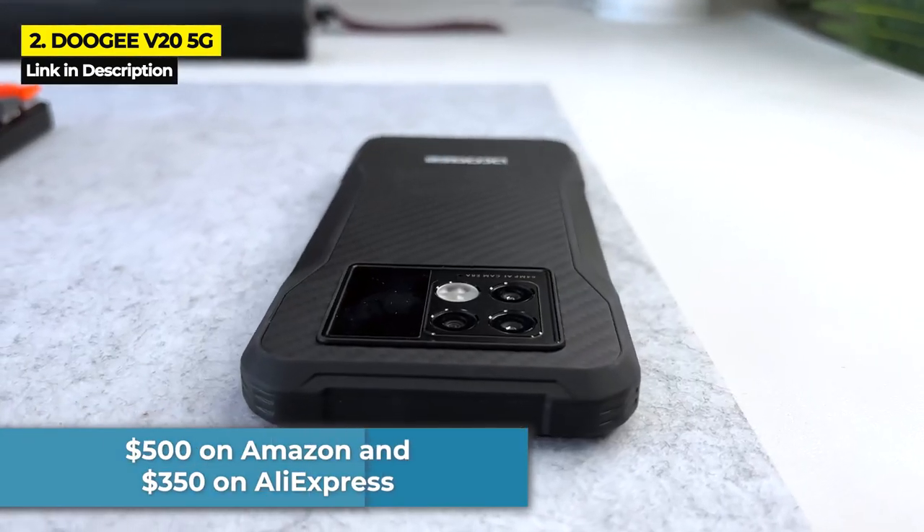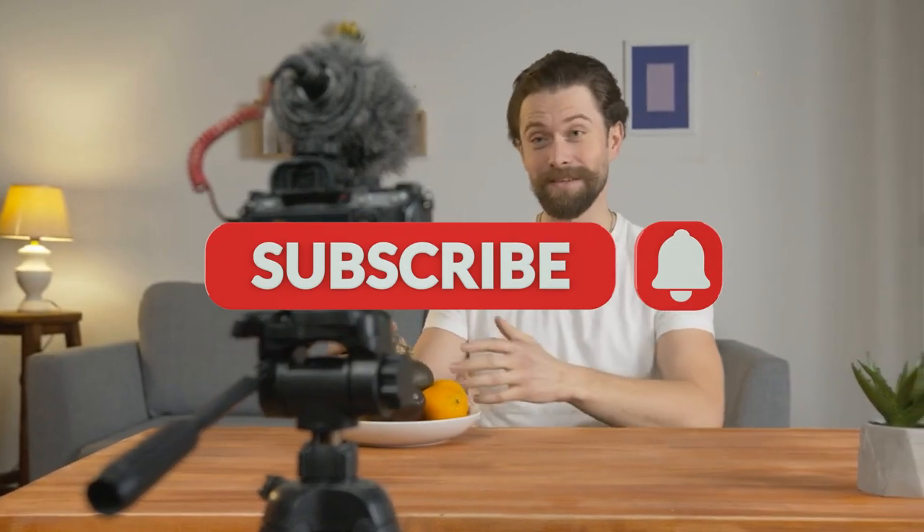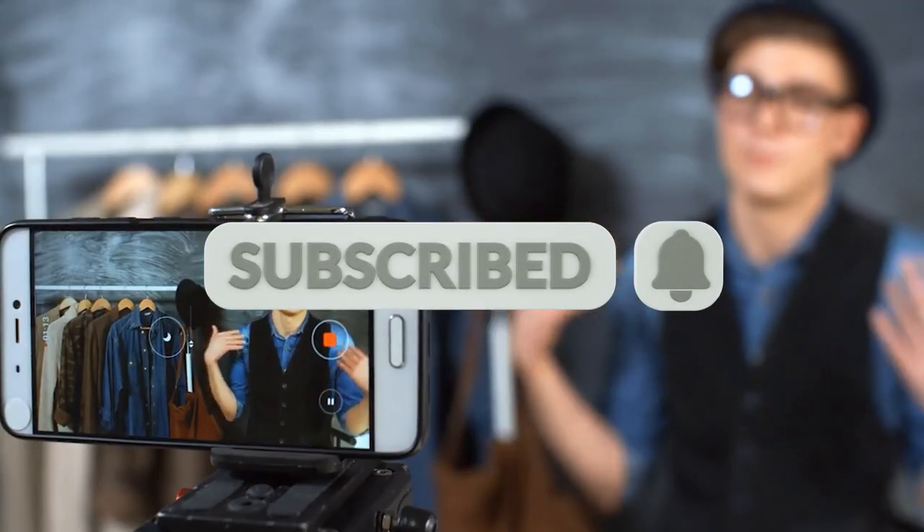Before I reveal the number one phone, make sure to smash that subscribe button if you've gotten some value from this video. I have tons more great rugged smartphone videos coming up and I would hate for you to miss any of them.